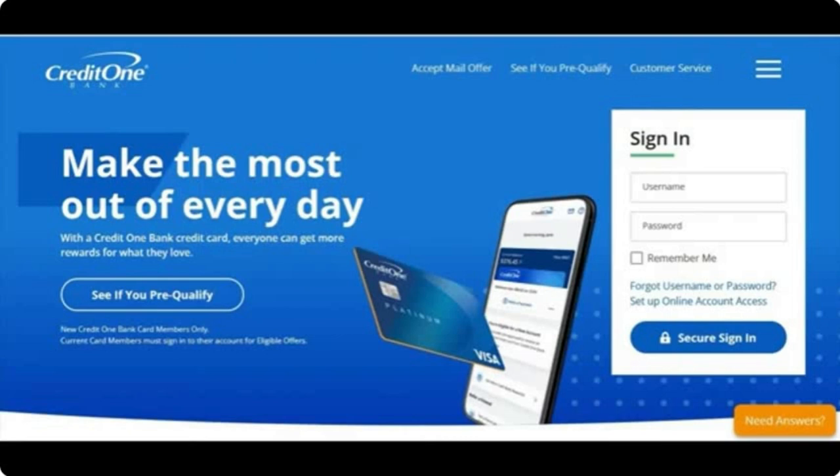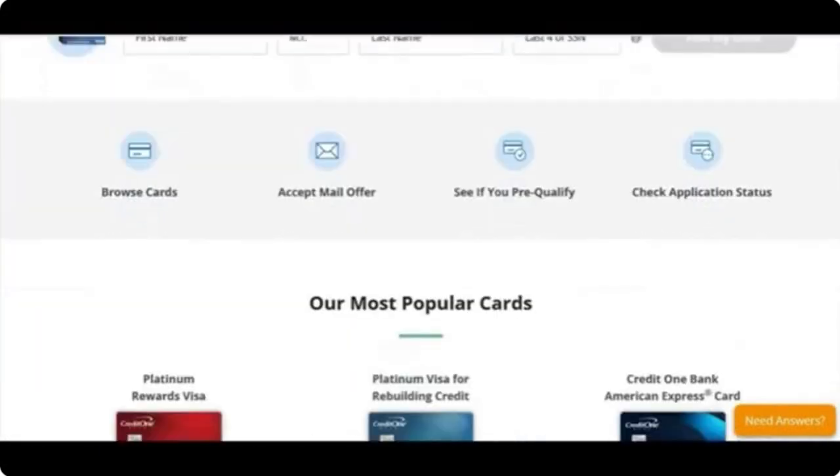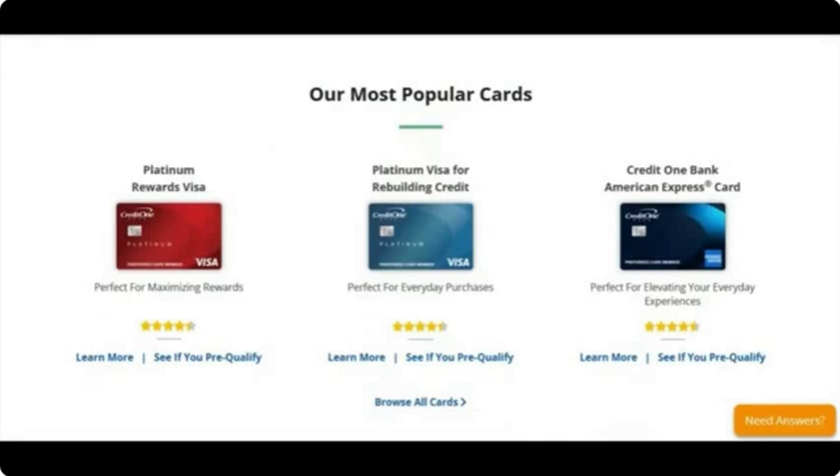Within a year you could be at $750 to $1,000, and in no time you'd be at $2,500. Credit One actually has an AmEx card, so you'll be in the American Express database. You can easily see if you pre-qualify for their cards on the website — just click and enter your information. They also have a mail offer where you put in a code and you're set. The most popular cards are the Platinum Rewards Visa, the Platinum Visa for Rebuilding Credit — which is the one most people get with low credit scores — and the Credit One Bank American Express card.